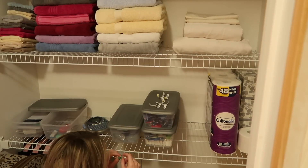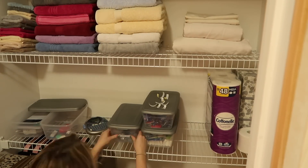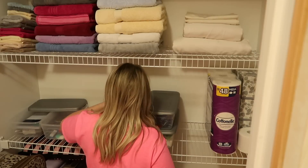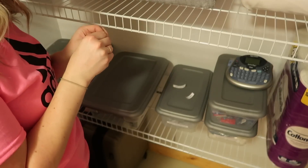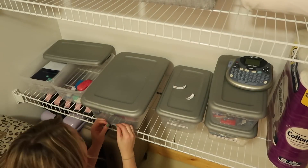I am so excited to share the end result with you all. Once I get all of these labels on each of the bins I will do just that. Remember, I did go ahead and move things around quite a bit and I think it made such a difference, so make sure to stay tuned.